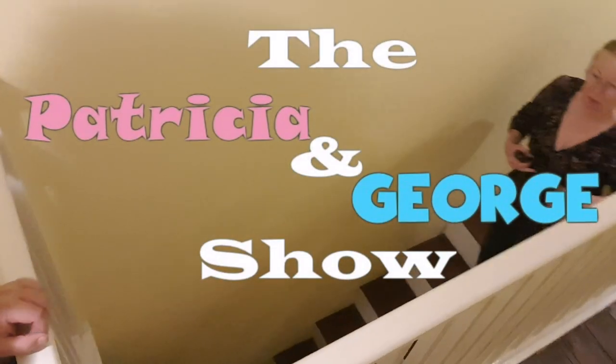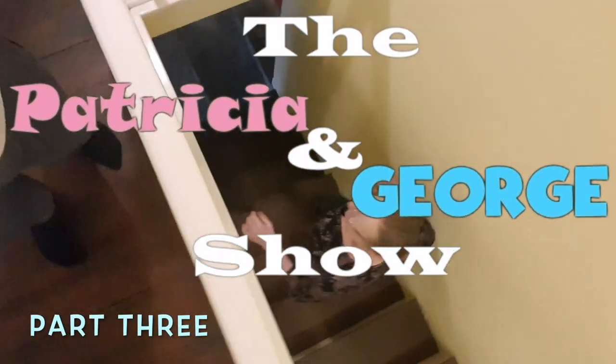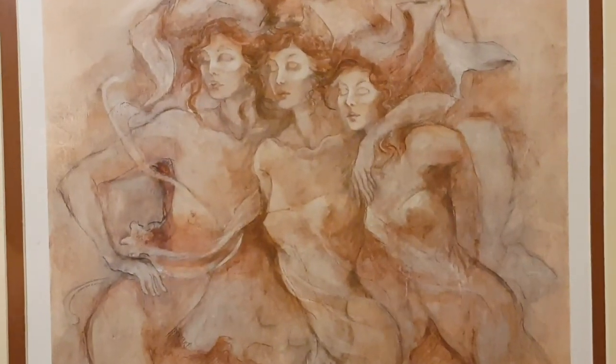Let's get the Hitchcock angle of Patricia walking down the stairs — yeah, don't look down. Okay, rich folks, show a little dignity. Can't believe I missed this one — that's a cracker!